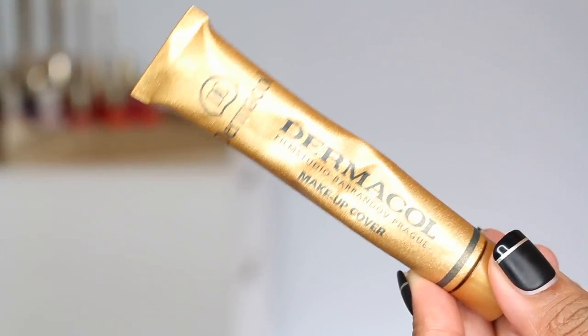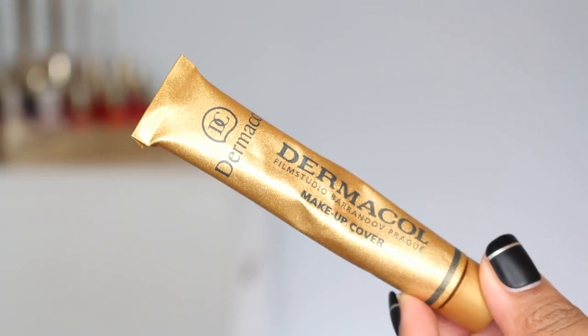Let's go ahead and get started. This foundation became quite popular — I'm not totally sure how — but somewhere on social media people started using it because of its claims of extremely high coverage. To me it doesn't seem like something you'd wear every day; it's more for tattoo cover-ups, scarring, or anything quite extreme on the skin. It doesn't really seem like the kind of thing that's super easy just to throw on. I haven't actually tested this out, so this is kind of a first impressions and I'm a little terrified.